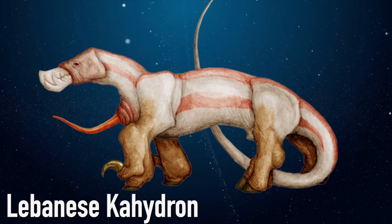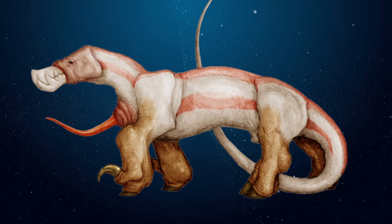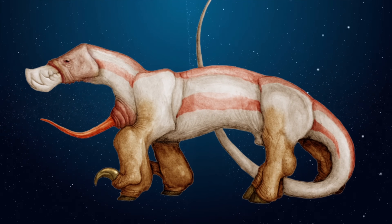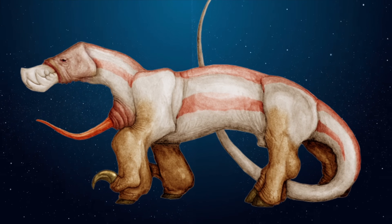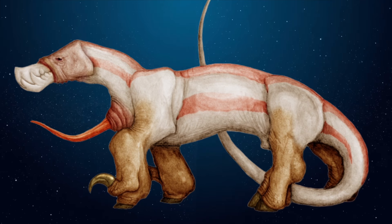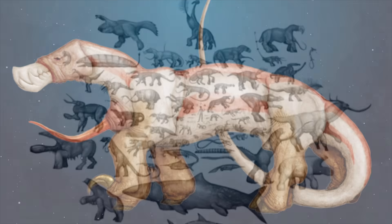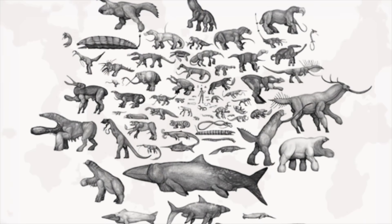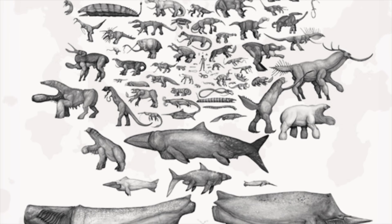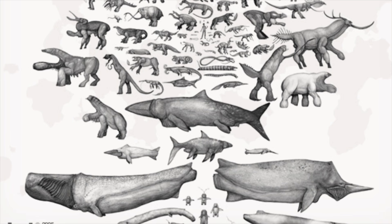At two and a half meters in length, the Lebanese Cahydran is a formidable predator. It's no wonder the Sniadi inhabitants refer to them as the Lions of Lebanon. But upon closer inspection, it quickly becomes clear that they're not very much like Earth's lions at all. The Lebanese Cahydran fits into a broad category of life on Sniad loosely referred to as vertebrates — though these terms don't directly correlate to the life we know on Earth, they're useful in understanding how Sniadi life functions.